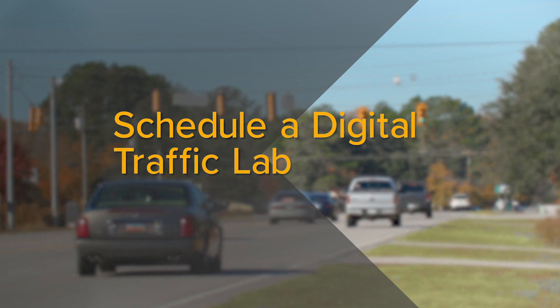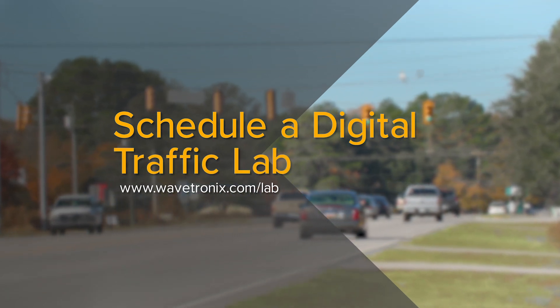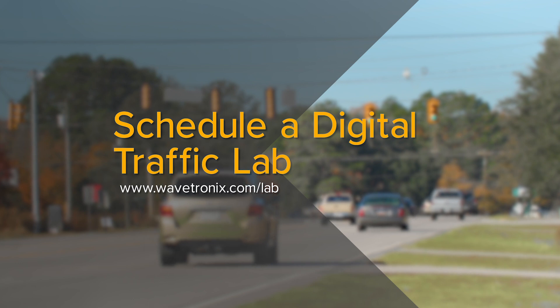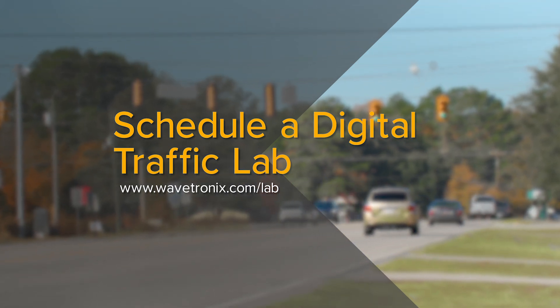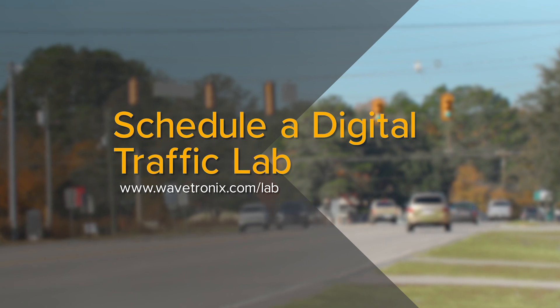We understand every intersection is unique. To learn about custom solutions for intersections, please contact us to schedule a digital traffic lab with one of our traffic specialists. Simply visit wavetronics.com/lab.